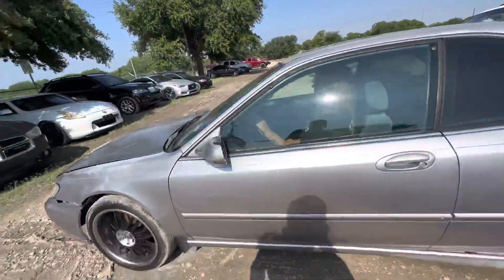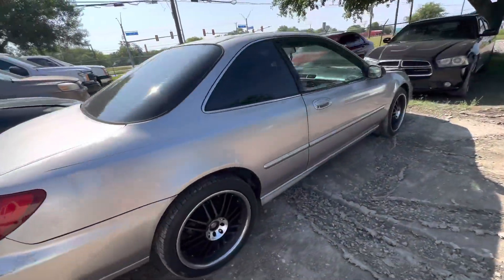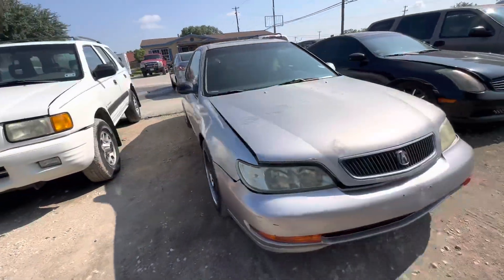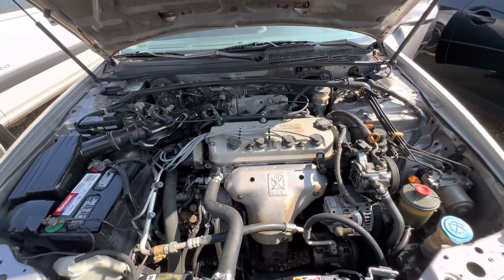Hey everybody, Taber here with Alamo Extrangers. We have a 1999 Acura CL, automatic, looks like it has aftermarket wheels on it. 2.3 liter four-cylinder.